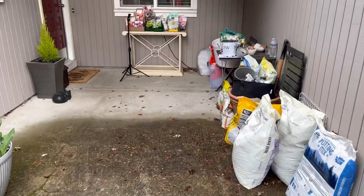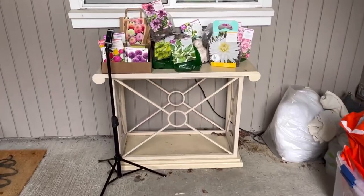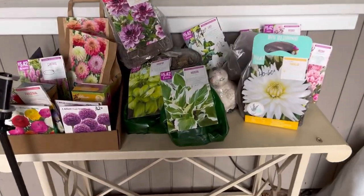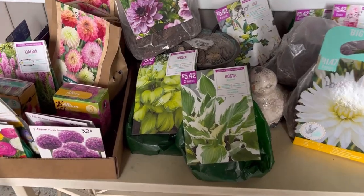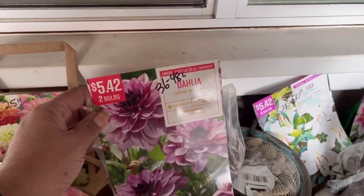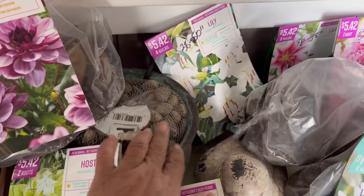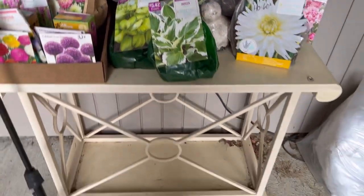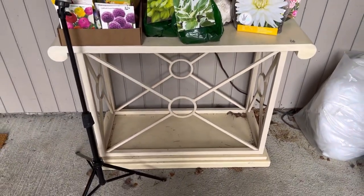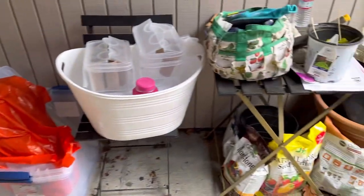I have plans to paint that table under the window black. I have a little bubbling fountain that will be plugged in there, and it'll also be painted black. I just want it to be a peaceful little area to enjoy my coffee.